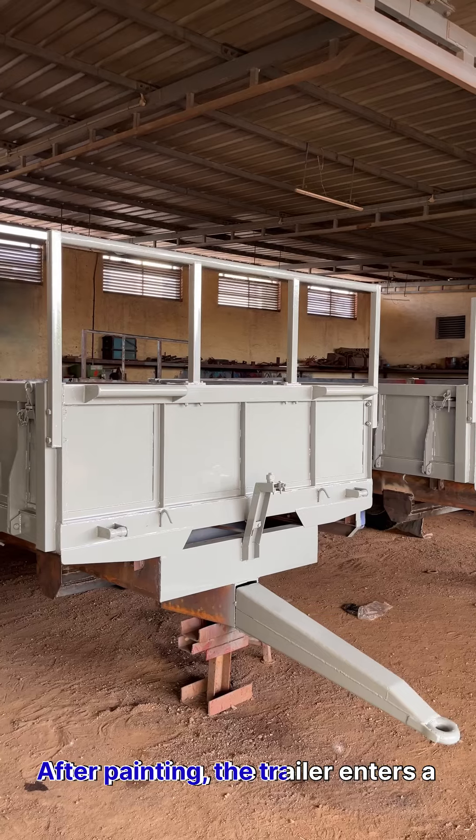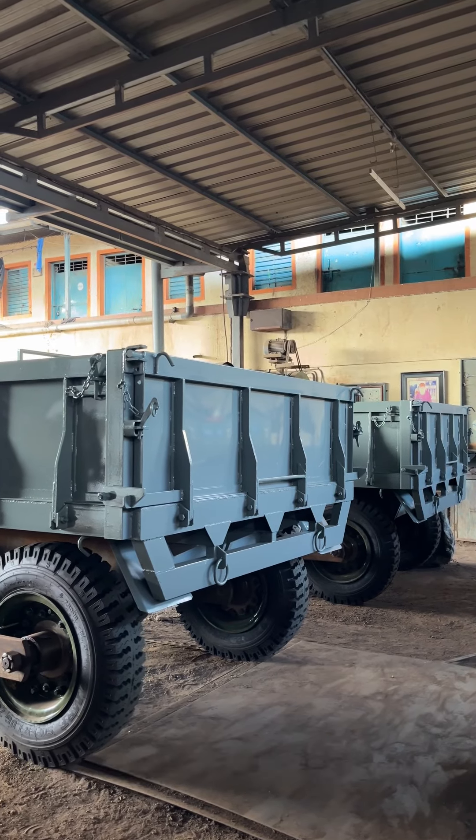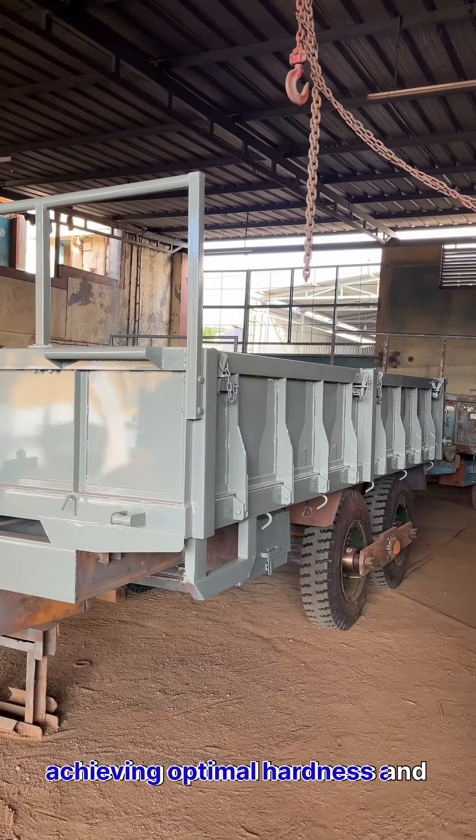After painting, the trailer enters a controlled drying chamber. Here, the paint cures to perfection, achieving optimal hardness and durability.